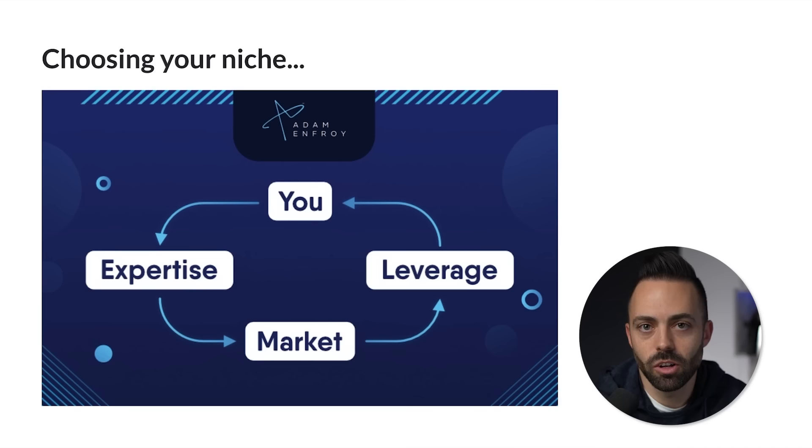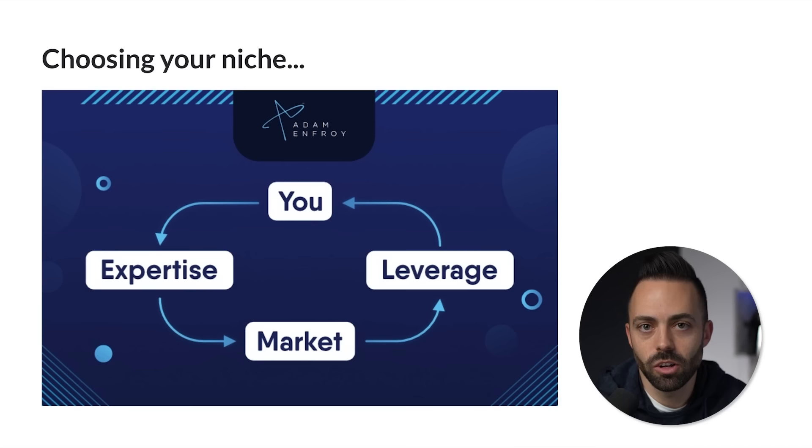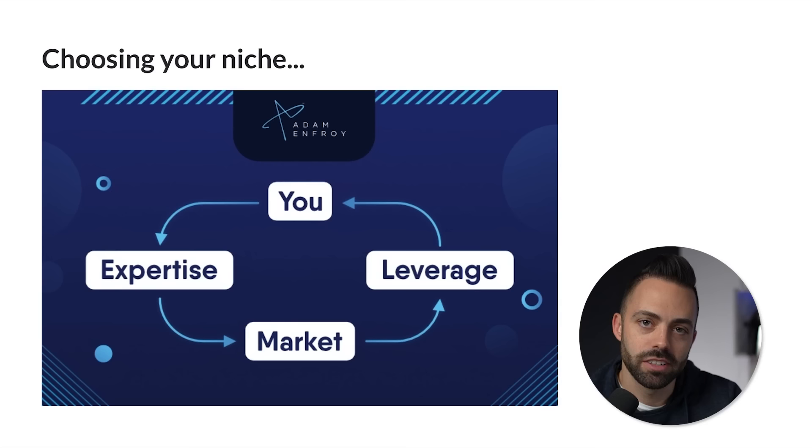When choosing your niche, there's a big myth about writing about what you're passionate about — that you'll just make money. That's not always the case. When we talk about choosing your niche, all this stuff builds on itself. The niche is the foundation. Then we talk about keyword research in your niche, search intent, and how you have to match what people want to read. That dictates your content and link building efforts, which finally hits your monetization.